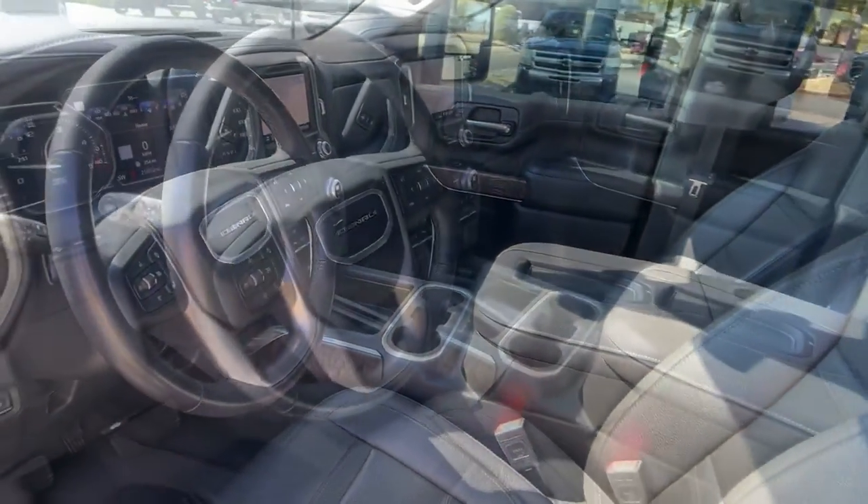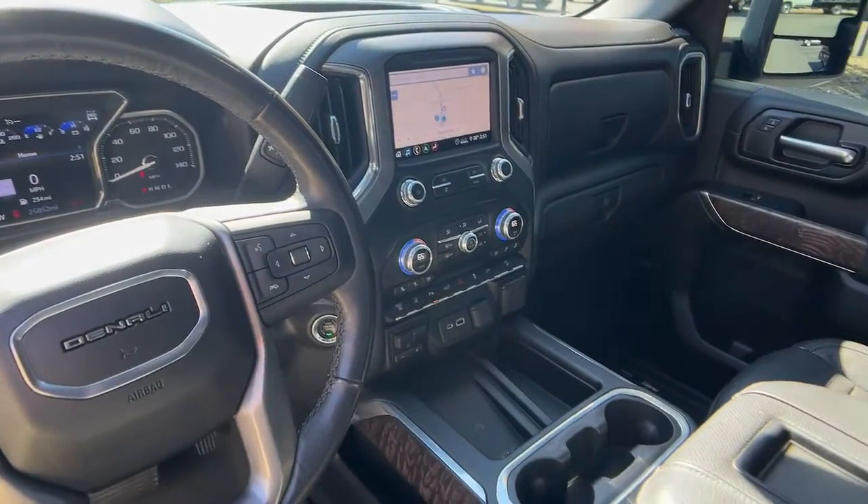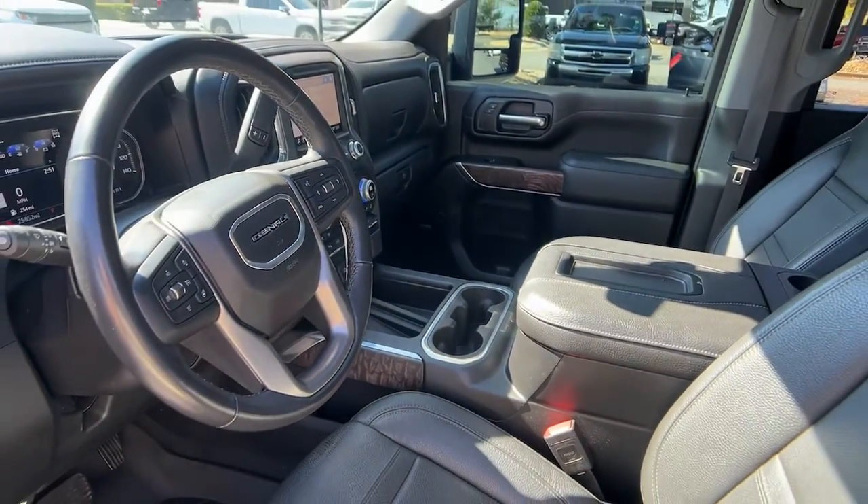Feel confident about taking on every project in this rugged Sierra. Treat yourself to a test drive today — our staff will toss you the keys and give you an out.